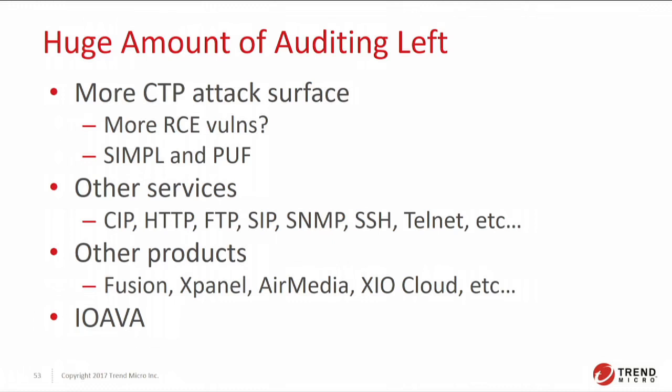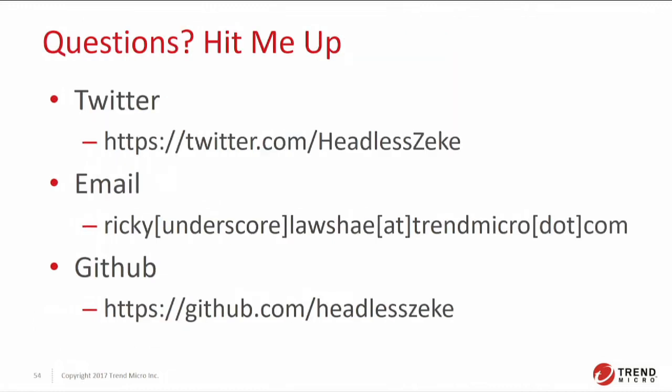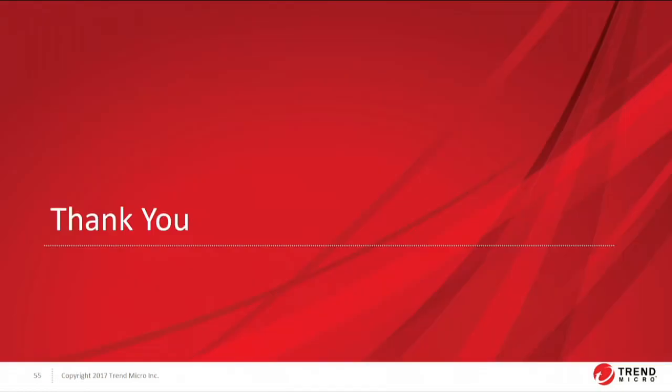The last thing — IOAVA — is kind of like whispered rumors at this point, but what that stands for is Internet of Audio Video Alliance. It's a partnership between Crestron, Microsoft, and Intel to make an embeddable device that can go and turn all AV equipment into Internet of Things equipment — so that's something to keep an eye out for in the future. Those are ways that you can reach me if you have any questions or just want to chat. Thank you.